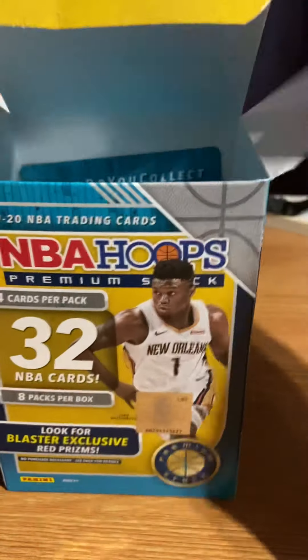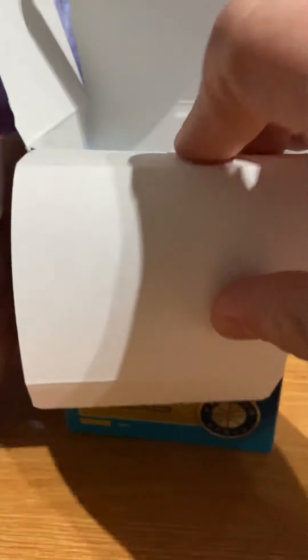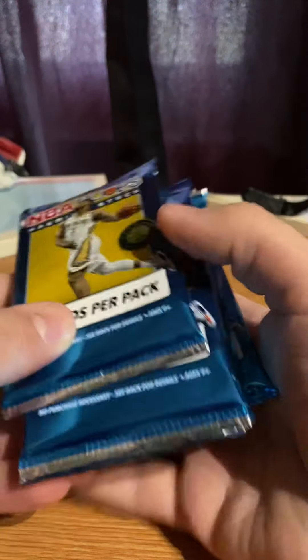There are 8 packs, and lucky numbers are 3 and 7, so I asked somebody if they want 2 packs. They want pack 3 and pack 7. So pack 3 and 7.